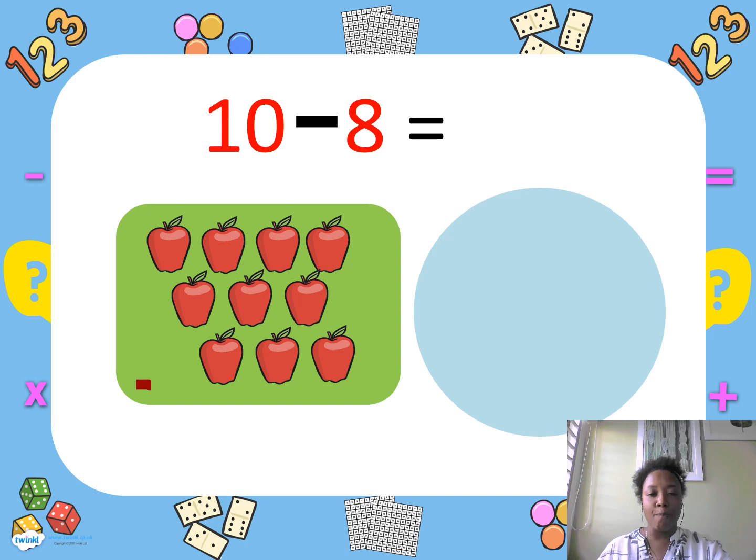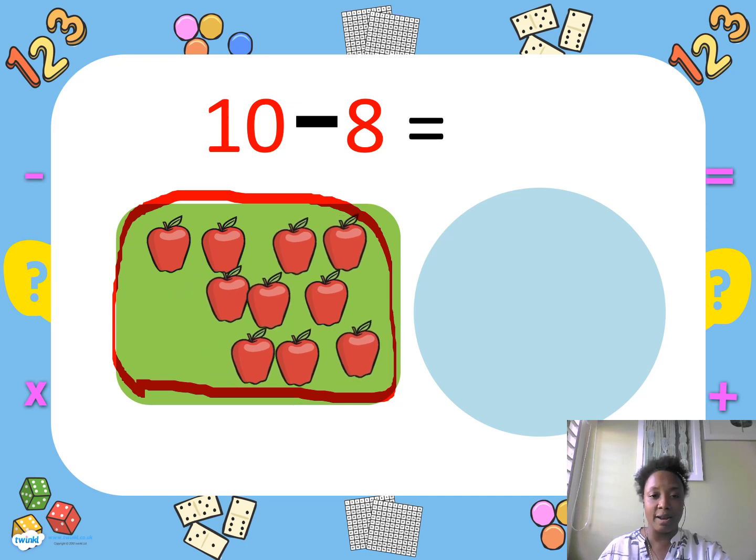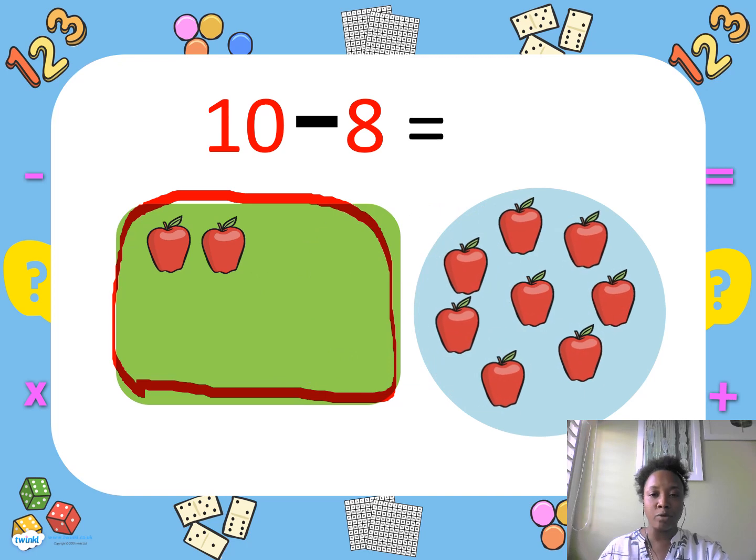I bought ten apples. I used eight apples. How many apples do I have left? Let's count: one, two. Good — I have two apples left.